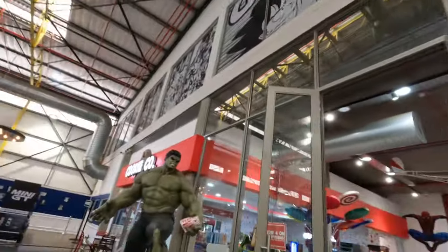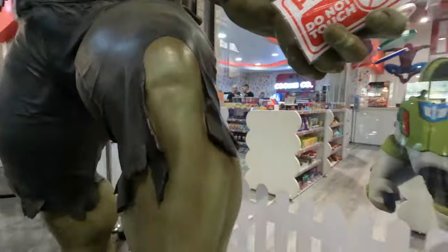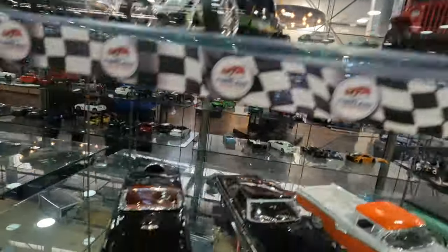Look at the Avengers. Look how many cars there are, and there's other rooms — this is just one. Look, this one's really pretty.